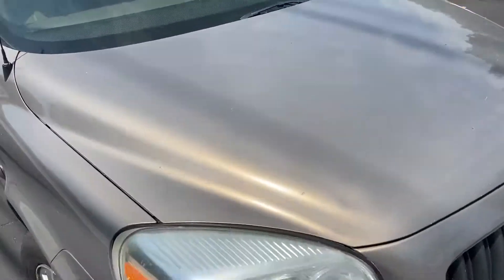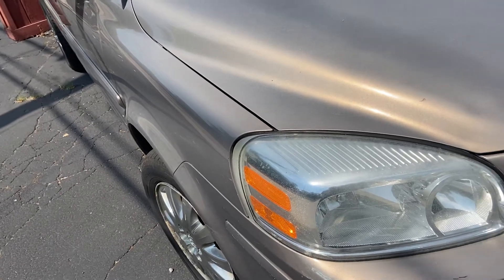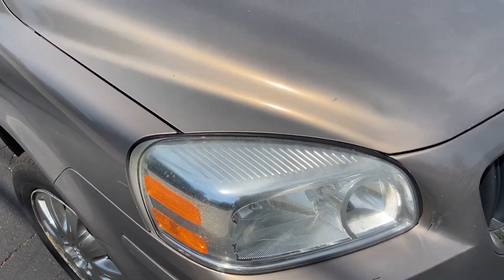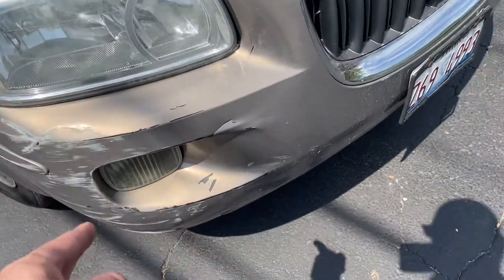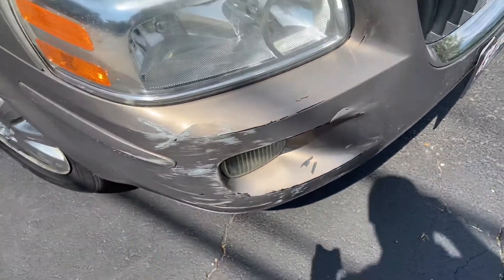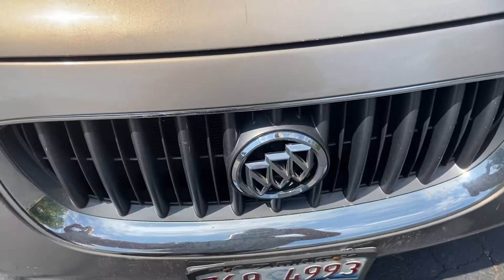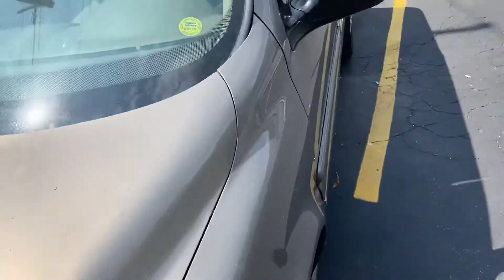Starting with the vehicle, this is kind of a mocha tan color — I believe General Motors calls it pewter. My mom had a 2000 Blazer that was very similar to this. You do have halogen headlamps and some front fogs on this model. It's a little bit banged up but not too terrible. Your multi-slot grille with your Buick logo on it. For sale for $2,500.